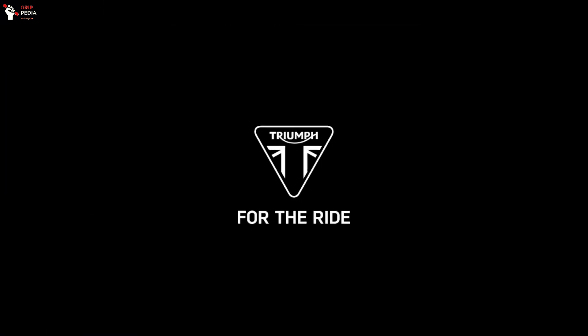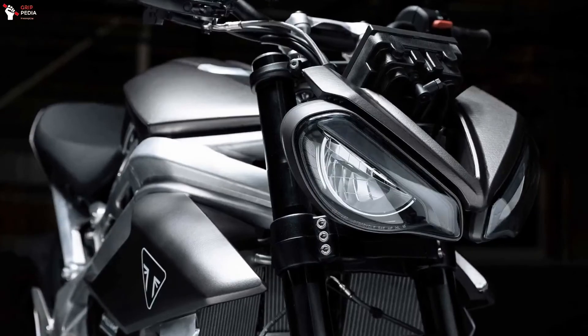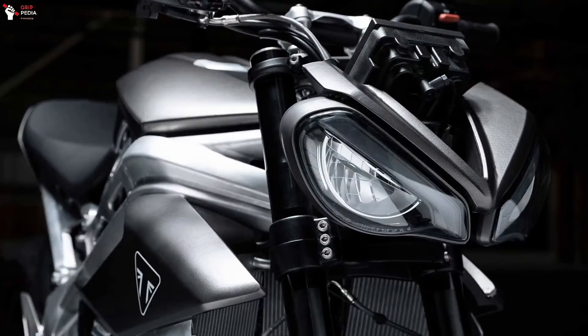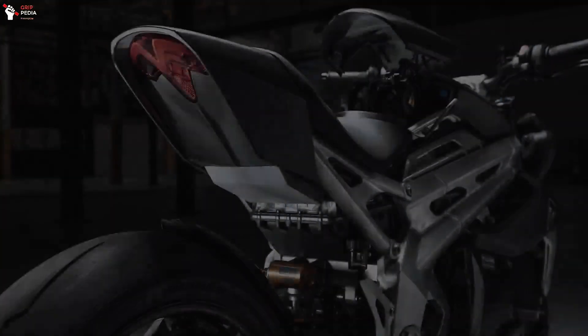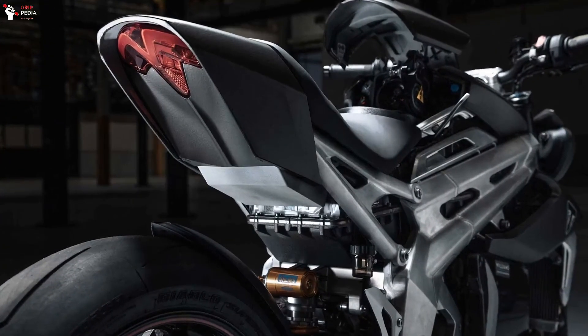Unfortunately, Triumph has not given any clue whether it will be presented as a commercial model now or in the near future. But it is already beginning to be recognized that this electric motorcycle — with a Street Triple and Speed Triple aesthetic — lays the groundwork for what will ultimately become the first commercial Triumph electric motorcycle.